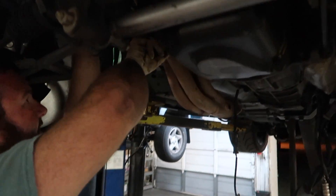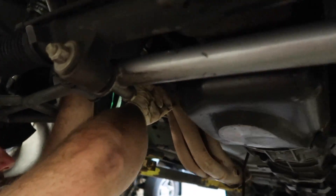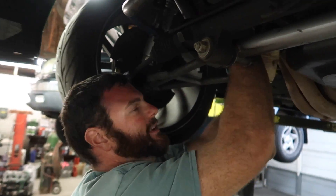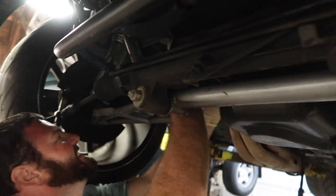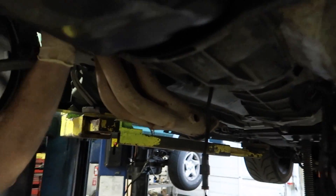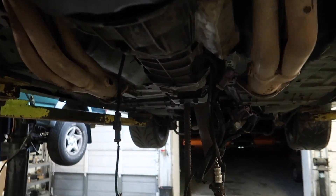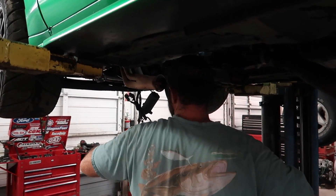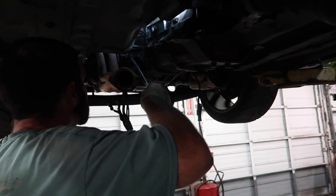If you want to know how to change the starter the easy way, it's to pick up one of these UPR K-members — buy yourself one just for the starter replacement. I mean, it also has some other benefits, but just for the starter. I'm hoping these long tubes aren't going to cause problems. Nick said we'll make it happen. Nick got the starter undone and he's getting the bell housing bolts out. We're not too far off from pulling this bad boy out.